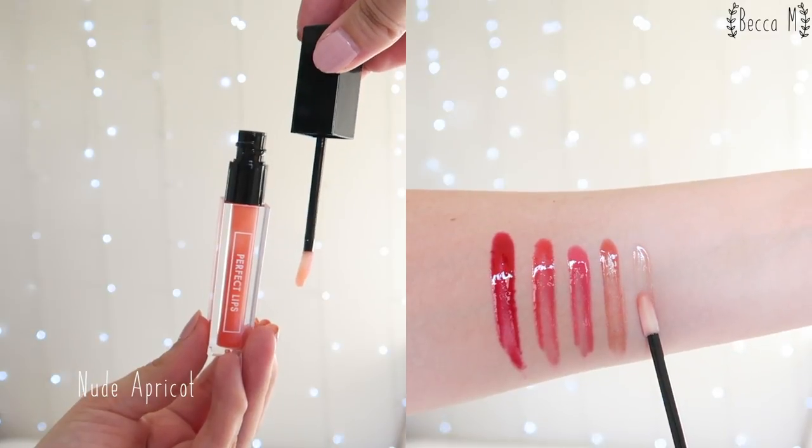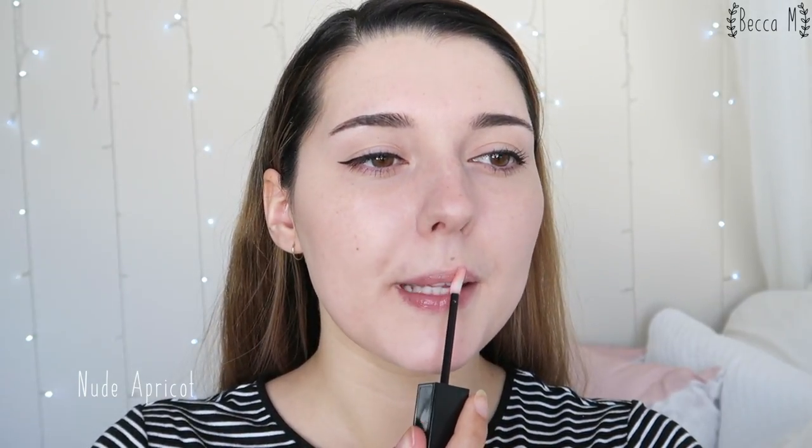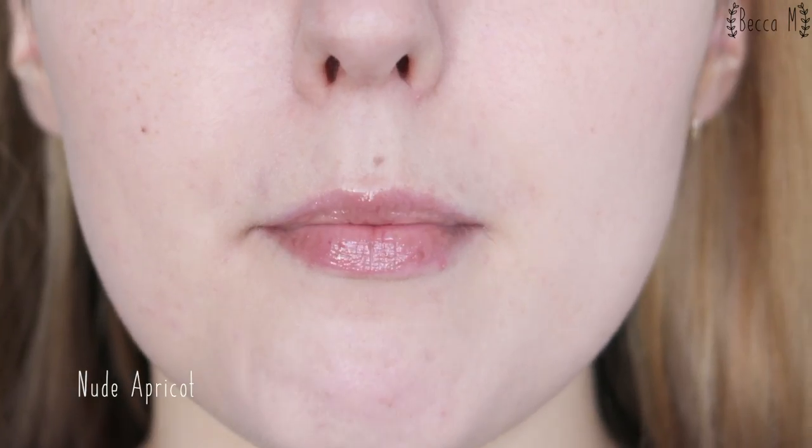Nude Apricot is a clear gloss tinted with orange. This is a lovely clear gloss and I wear this over lipstick shades to give my lips a little shine. I do find that although the glosses wear off within about two hours, I can still feel the stickiness on my lips for up to eight hours without reapplication. Although they are very sticky, I do find them to be quite moisturizing for the entire day and I don't feel like I need to apply a lip balm over the top, which is really quite nice.